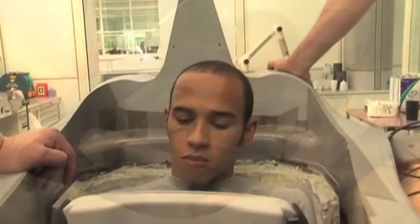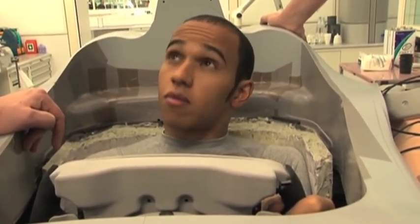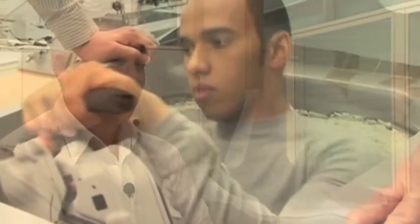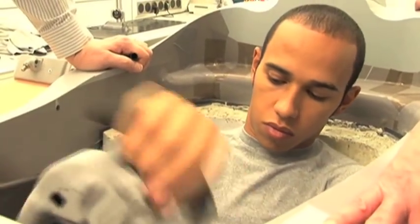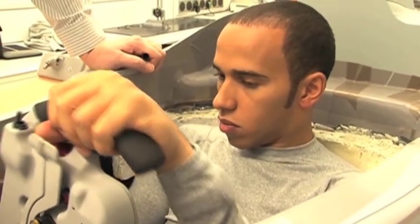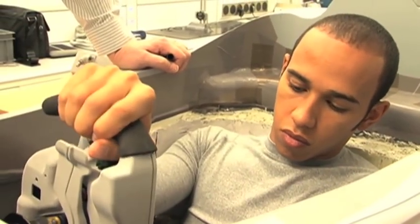How important is it in terms of getting maximum performance out of a driver that they're 100% comfortable? Well, if they're not comfortable, they're not going to be able to give 100% because they're going to be concentrating on other things. If their elbows are hitting something, if their back is sore, if they're not in a position, if they're getting too hot or whatever, they can't commit 100% to what they're doing on the circuit. So you need to get their feedback right at the very beginning.